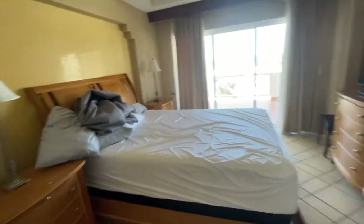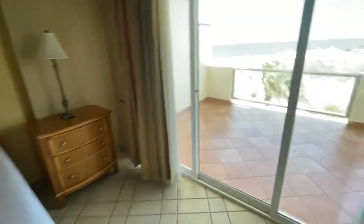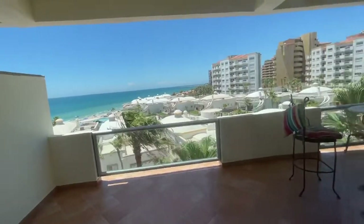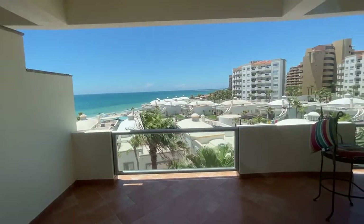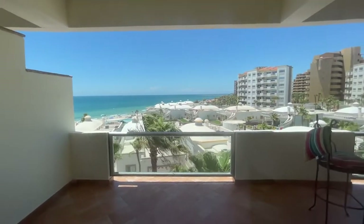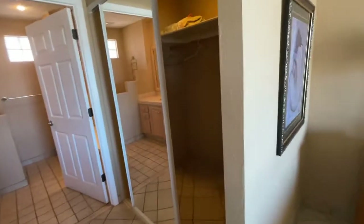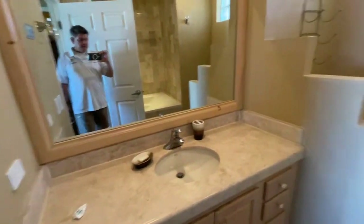This is going to be your master bedroom. Looks like this is a queen size bed. This is going to be your view from the master — it's a gorgeous view, not too high, not too low. You know about the negative edge pool that they just built. We've got a JVC flat screen TV, a nice walk-in closet, and a master bath with a very large soaking tub.